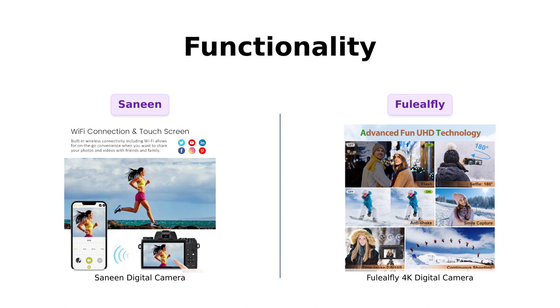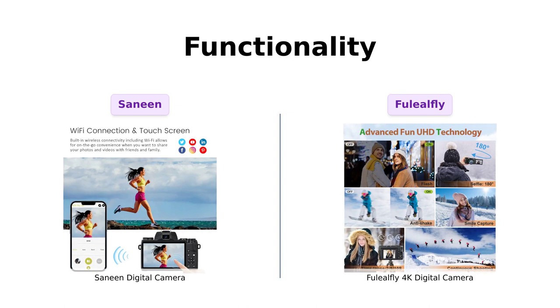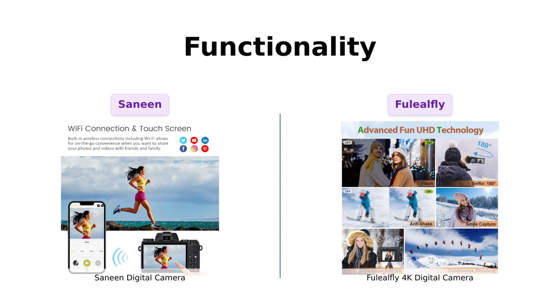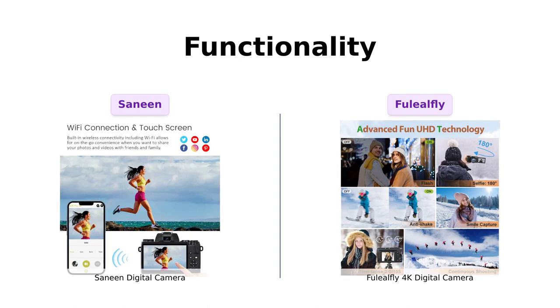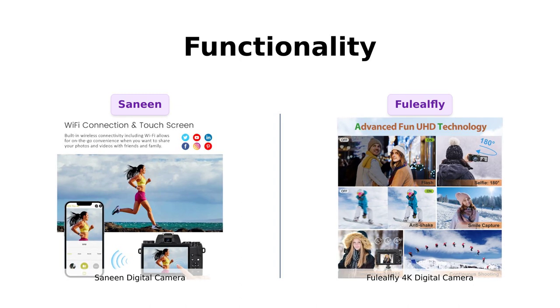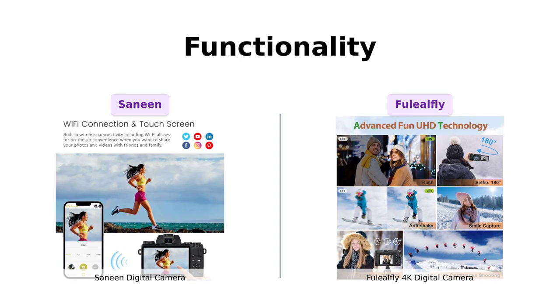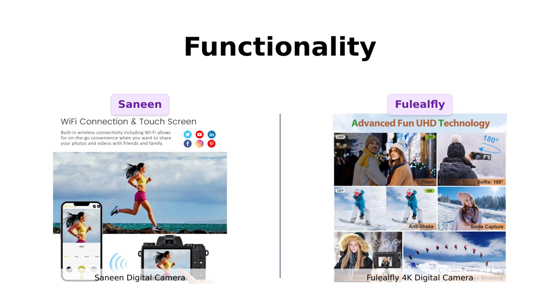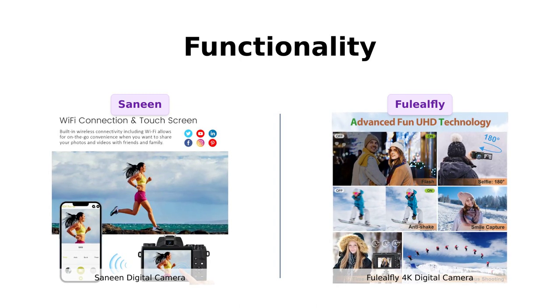Let's talk about functionality. The Sanin Digital Camera doubles as a webcam, perfect for aspiring YouTubers. Plus, it has a pause function, so you don't have to start a new file every time you want to continue recording. The Fuelio Fly 4K Digital Camera also works as a webcam and has time-lapse and slow-motion features to unleash your creativity. It's like having a mini film studio in your hands.